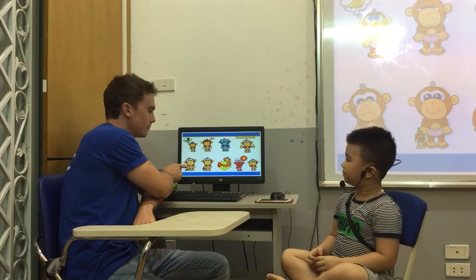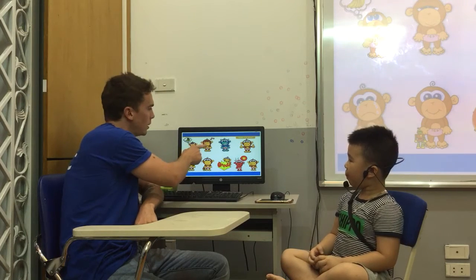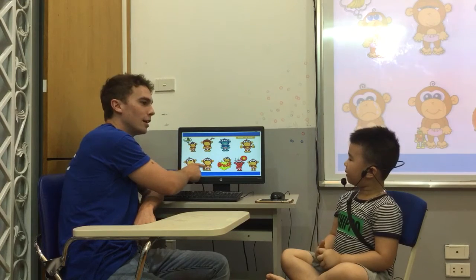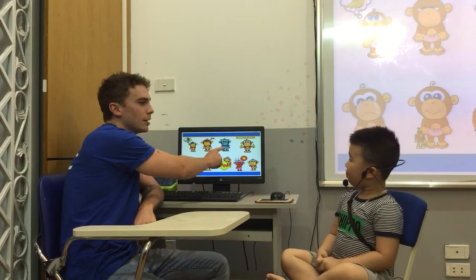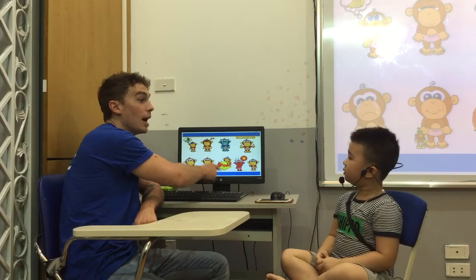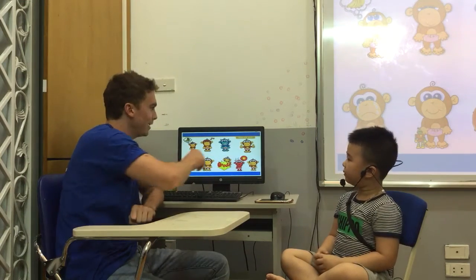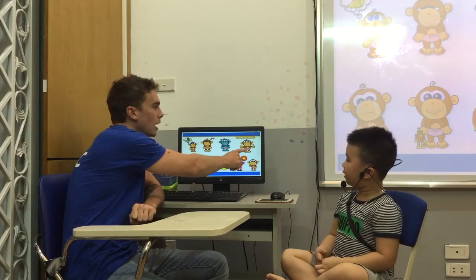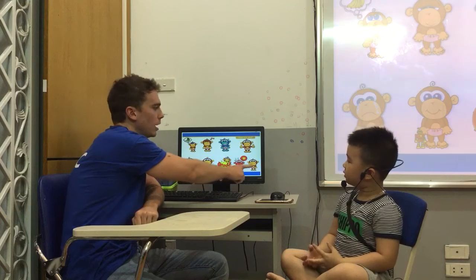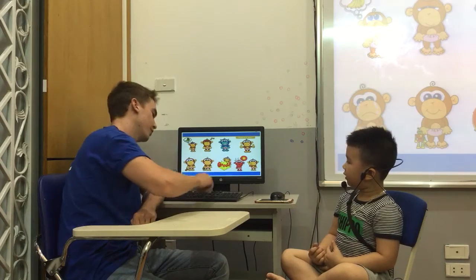I'm hungry. I'm awake. I'm okay. I'm old. I'm hot. I'm okay. Very good.